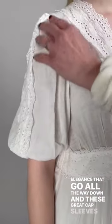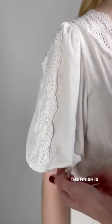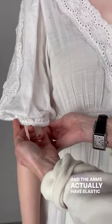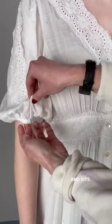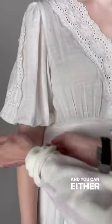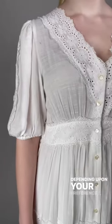These great cap sleeves along with the crochet detailing — the finish is beyond compare. The arms actually have elastic so it fits like a glove and sits comfortably on your skin. It doesn't dig in, and you can either have it up or bring it down depending upon your preference.